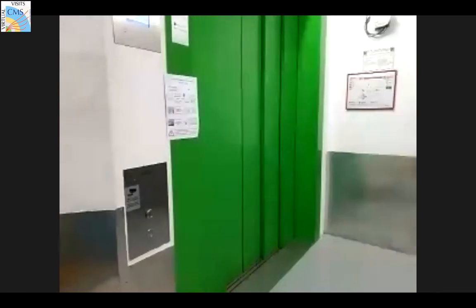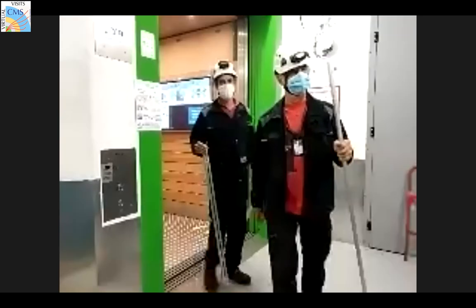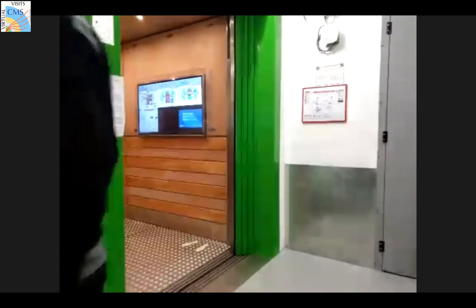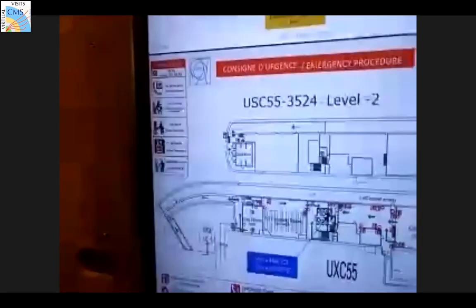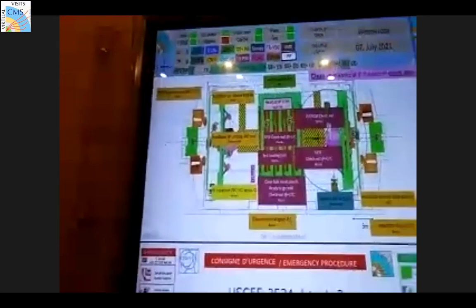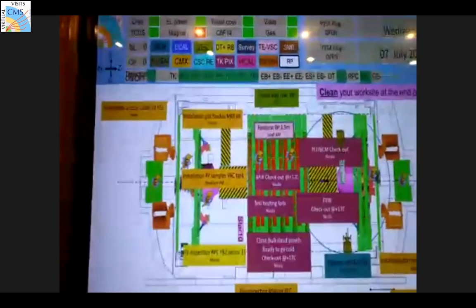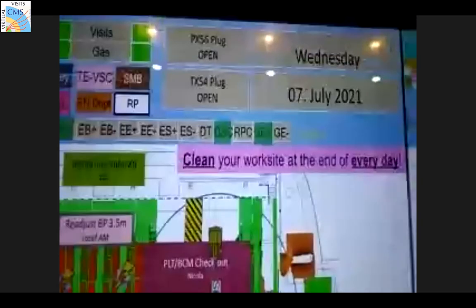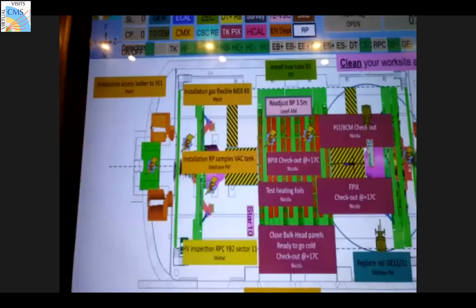There's a question about data availability - how can it be accessed? The data we create is primarily accessible for the institutes or people from those institutes who collaborate in the experiment. But after a while - I think it's two years - we open this data up to the general public through the CERN Open Data project, and people from everywhere can access and study it. The LHC accelerator has indeed been used to search for dark matter - this is one of the main search paths of all the experiments, not just CMS.